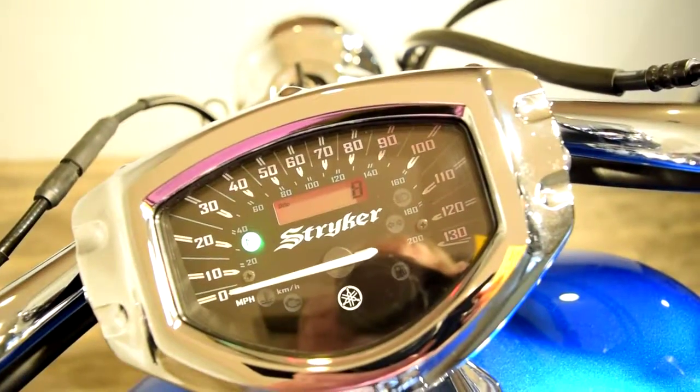This bike has 8 miles — that's it. Call us now.